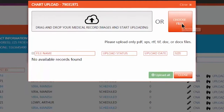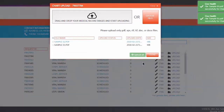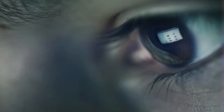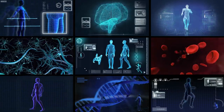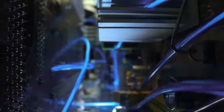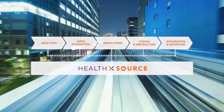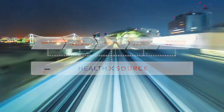One way we are doing this is through SCIOX's new cloud-based technology, HealthSource. HealthSource enables ubiquitous access to health information. With swift technology, seamless connections, and nationwide coverage, HealthSource powers SCIOX's end-to-end risk adjustment solution.